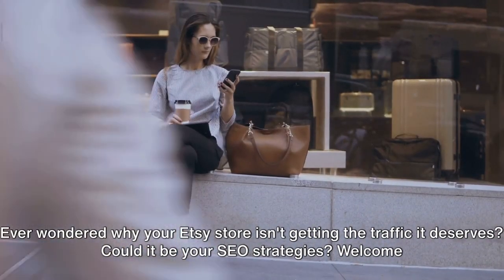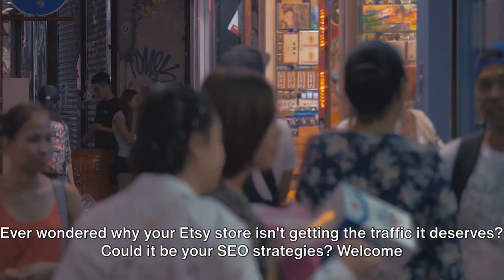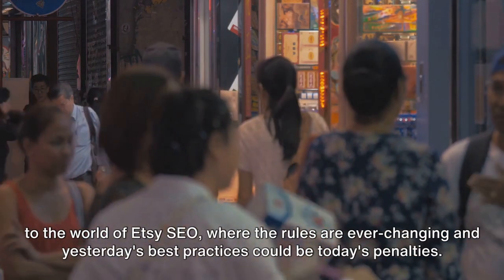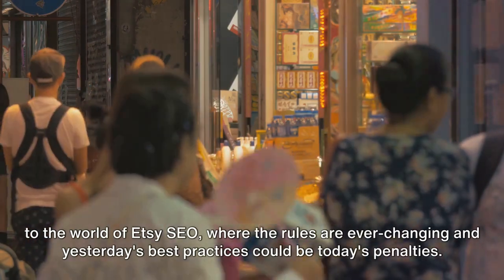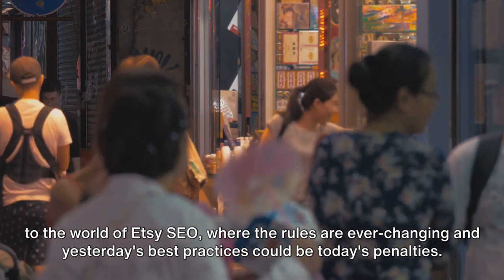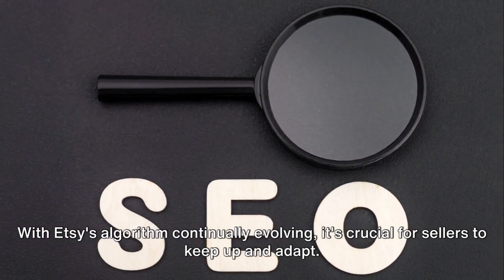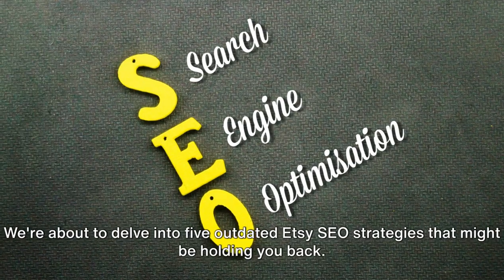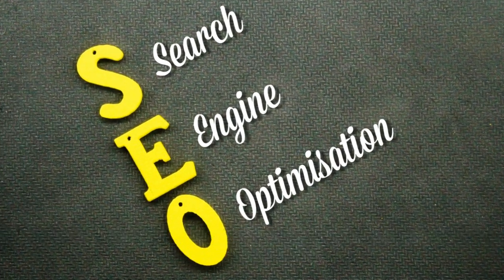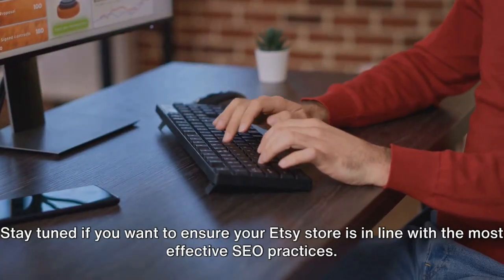Ever wondered why your Etsy store isn't getting the traffic it deserves? Could it be your SEO strategies? Welcome to the world of Etsy SEO, where the rules are ever-changing and yesterday's best practices could be today's penalties. With Etsy's algorithm continually evolving, it's crucial for sellers to keep up and adapt. We're about to delve into five outdated Etsy SEO strategies that might be holding you back.